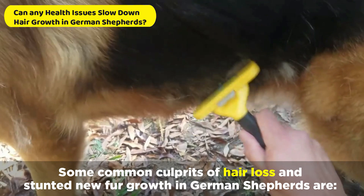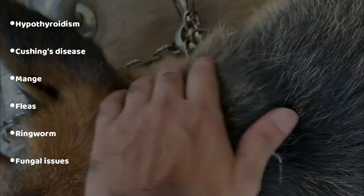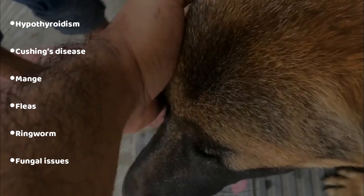Some common culprits of hair loss and stunted new fur growth in German Shepherds are hypothyroidism, Cushing's disease, mange, fleas, ringworm, and fungal issues.